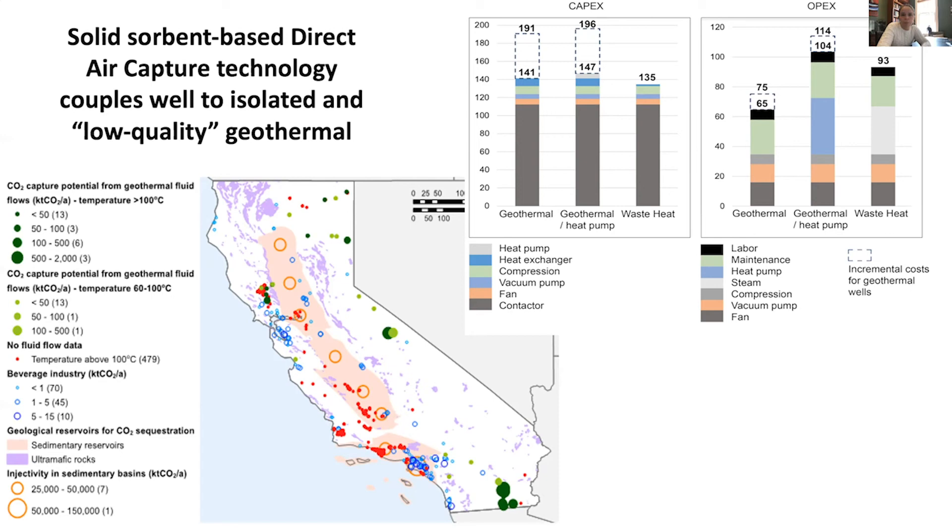We also published a study in Environmental Science and Technology this past spring, looking across the whole US at examples of coupling to nuclear and geothermal, and specifically examining regions where CO2 pipeline infrastructure is available in the Permian Basin and the Gulf Coast. We see opportunities for costs of even less than $200 a ton, and in many cases around $300 a ton.